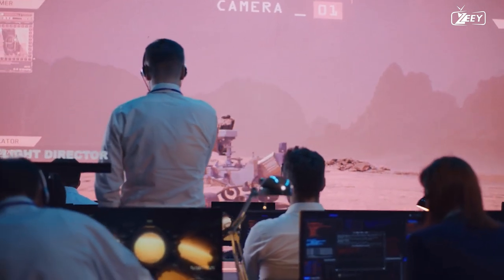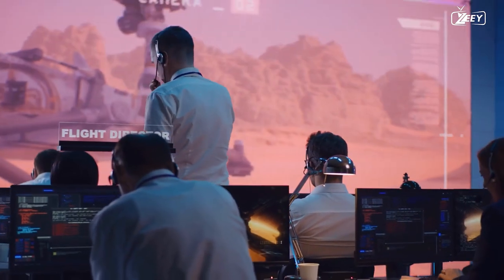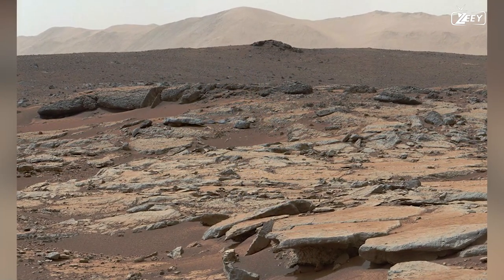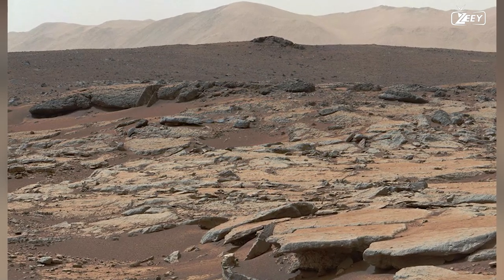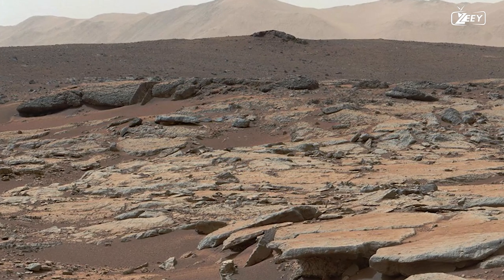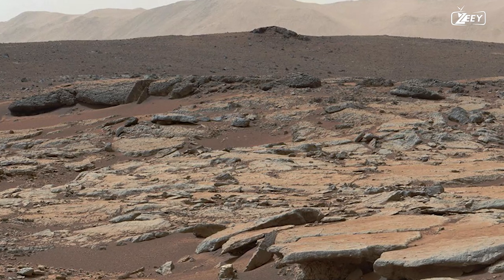NASA engineers examine the wheels of Curiosity, which appear to be enduring fairly well so far. The rover discovers yet another instance of a Martian stream on Sol 39. This exposed bedrock is made up of tiny pieces joined by cement. Due to the rounded features of the bedrock itself, as well as the rounded rocks and pebbles all around it, this is most likely proof of ancient water.